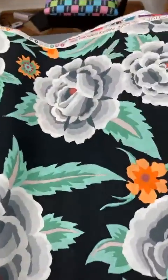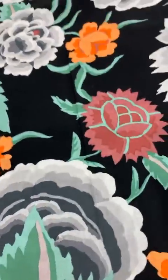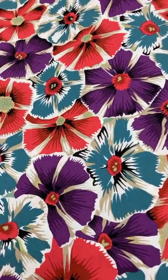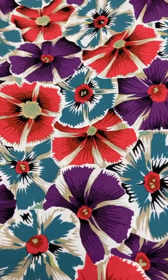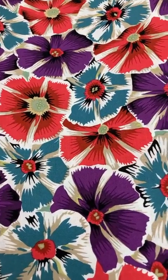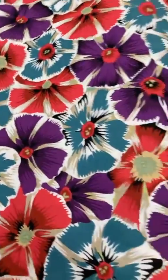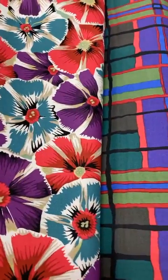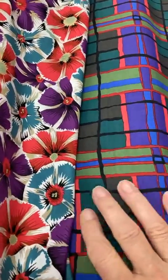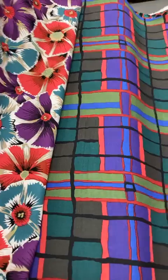But that's not all — ta-da! This one is also a Kaffe Collective, meaning there are people who design for him. This is by Philip Jacobs, and this is Pinwheels — this flower. I had to buy something to go with it, so I tried this unusual check. It's got the purples, it's got the greens, the teal. So that's a nice balance. Really interesting. I want to make something — I've been wanting to make something for a long time. There's no time! You all know that message.